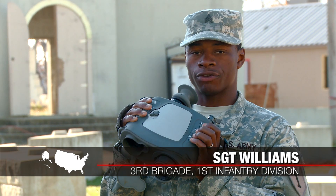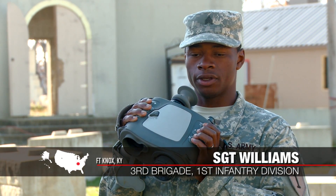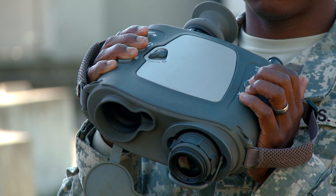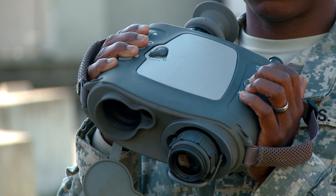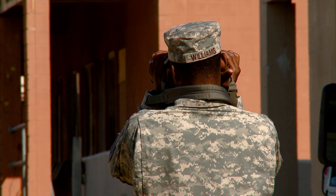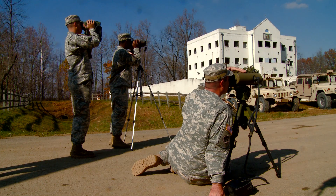I'm Sergeant Williams. I'm from the 1st Battalion, 26th Infantry Regiment here at Fort Knox, Kentucky. This piece of equipment I'm holding here is known as the Trigger. It makes my job a lot easier — it'll make everyone's job a lot easier. I'm pretty confident in my abilities to train up other soldiers on the use of it because it's that easy to pick up.